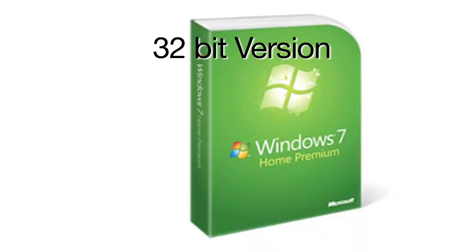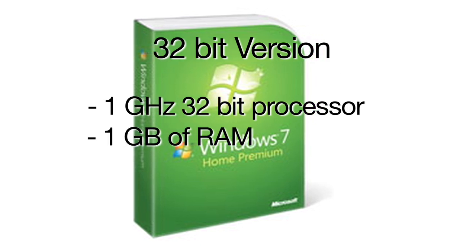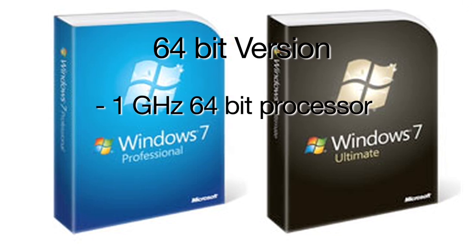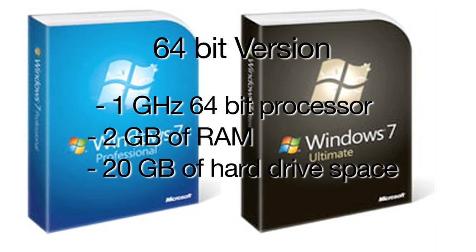First things first, it's important to figure out if your computer can handle the new software. For Windows 7 32-bit, you'll need a minimum of a 1 GHz 32-bit processor, 1 GB of RAM, and 16 GB of available hard drive space. For the 64-bit version, you'll need a 1 GHz 64-bit processor, 2 GB of RAM, and 20 GB of available hard drive space. Both versions require a DirectX 9-compatible graphics device with Windows Display Driver Model 1.0 or higher.